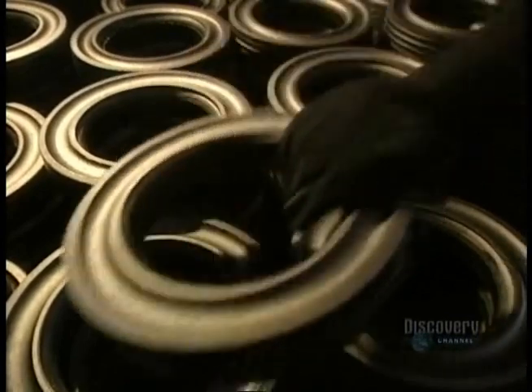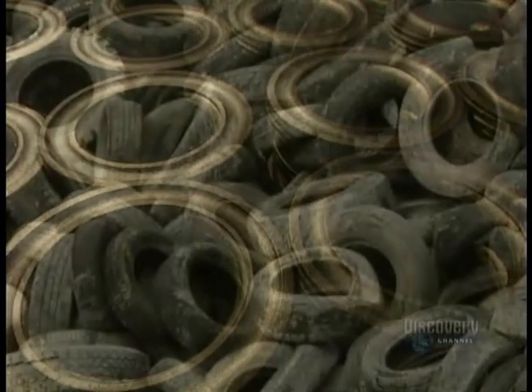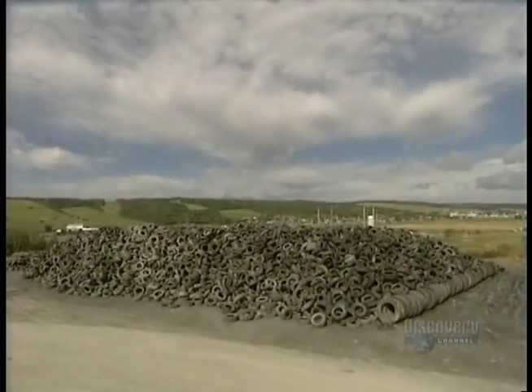Hard rubber rings are also produced at this facility using the same fabrication methods, and as always, from old used tires. Over a 12-hour period, this facility makes no less than 12,000 rubber mats from old recycled tires. This translates into good news for our environment.